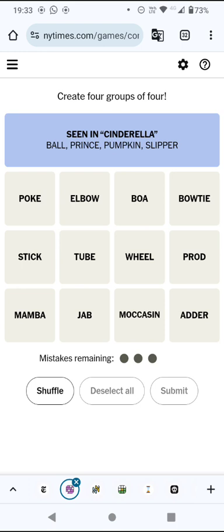We've made some progress, that's good. We had jab, prod and elbow — that poking group. A mamba is of course a snake and so is a boa and an adder, but I still don't know what the fourth one from that group would be.